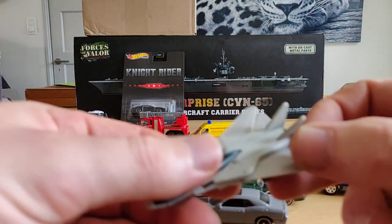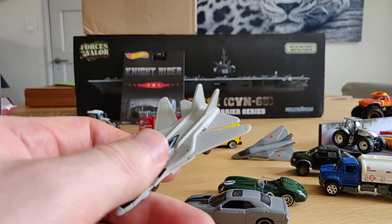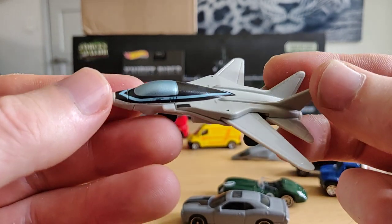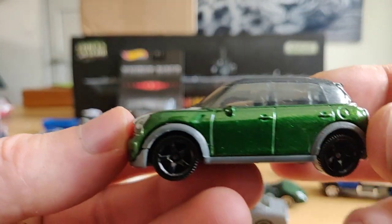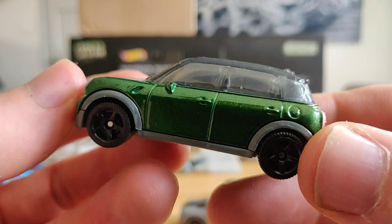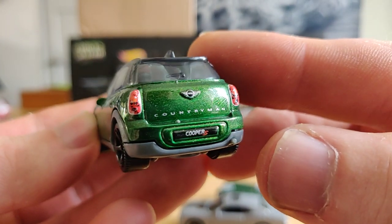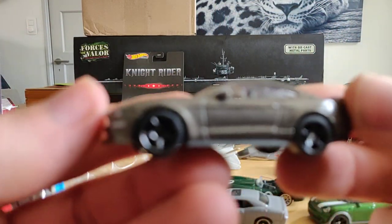We got another plane and I still can't remember the name - but they have another Top Gun series with only planes and they look way better than this one. We got a very nice Mini over here - this one looks pretty spectacular, with glass on top, plastic base. I like the black rims in combination with the green color - Cooper S. This one is the best from this pack - the Mustang.